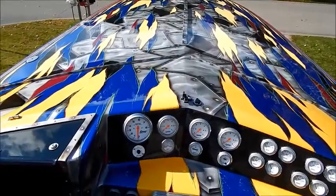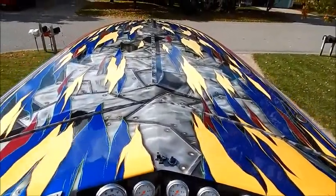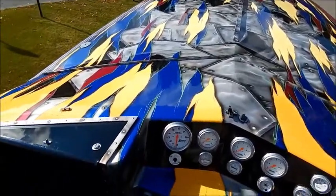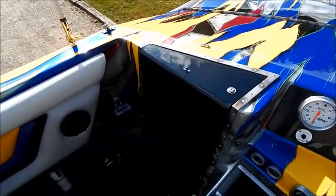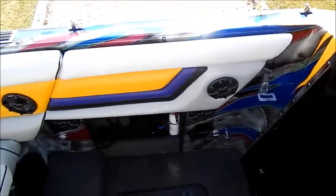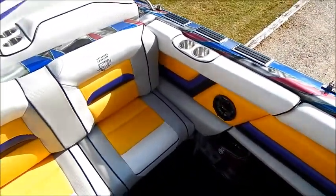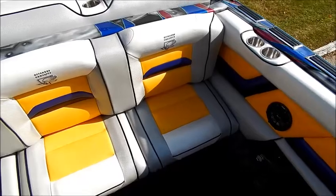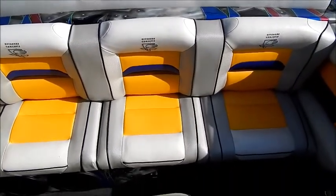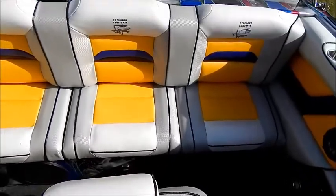Again, you can see the paintwork on the deck — it's immaculate because the paintwork is on the hull. As you look around the boat, you're going to see that the sculptured upholstery has been created just to fit like a glove. This upholstery was designed by Buckskins of Grand Rapids.